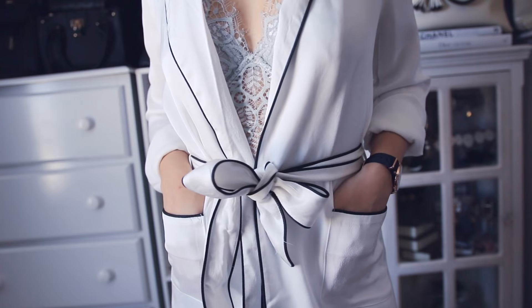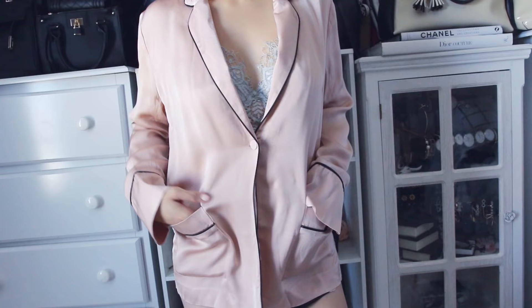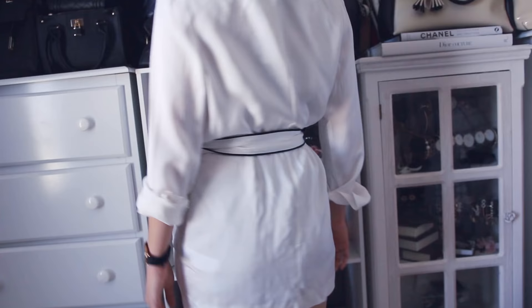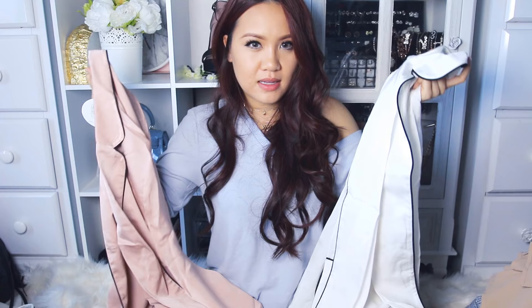Next are two super relaxed blazers. They are blazers that you can wear out — they're not pajamas, but they totally are like fancy pajamas, which I will also wear as pajamas. They're very high quality, super heavy fabrics. I got both in a size 34. I didn't get the pants that came with these — I'm just gonna wear some shorts with them, but you can wear this out and about with some tailored pants and some heels.